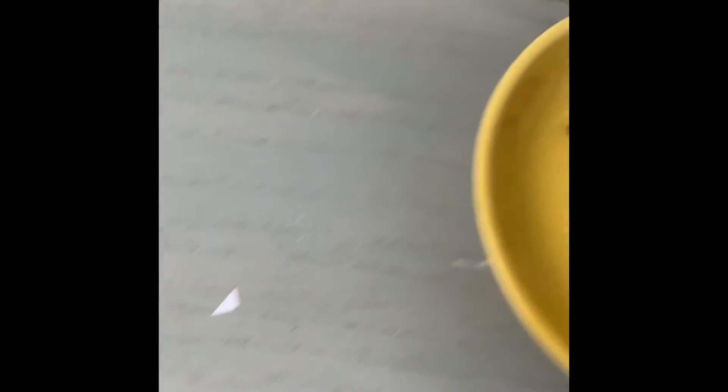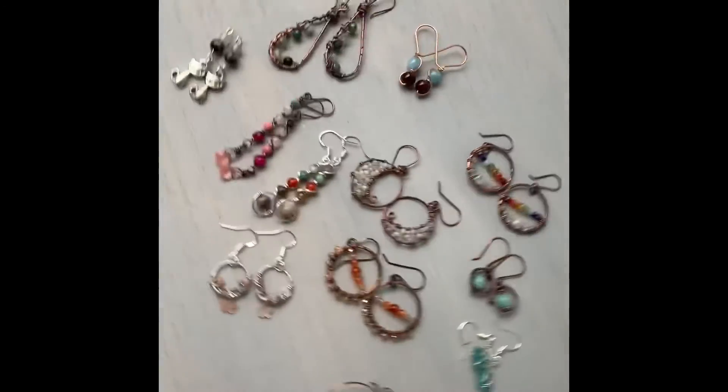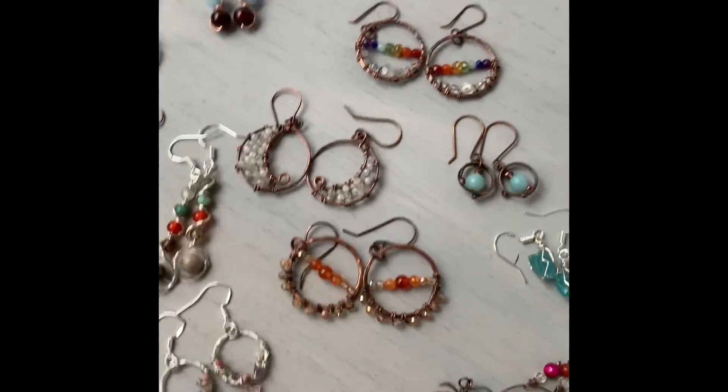I think that's everything — how fun is that! This will be getting wrapped up and dropped off in the mail tomorrow morning. Thanks for watching and I'll talk to you later.